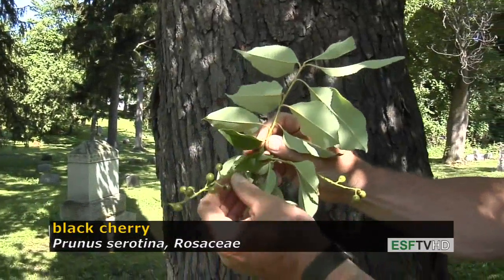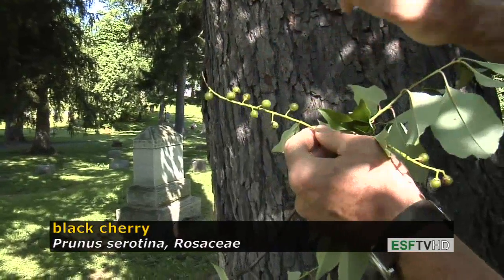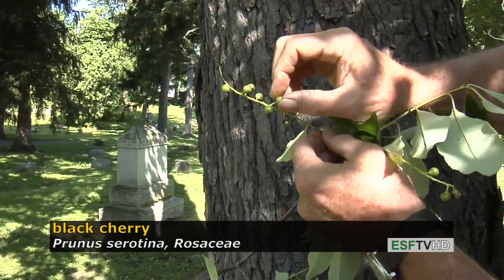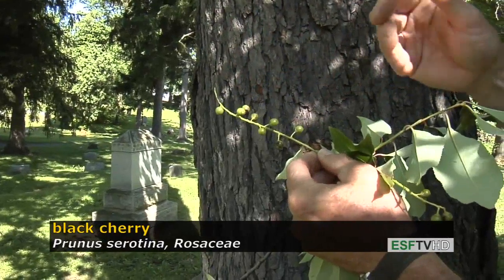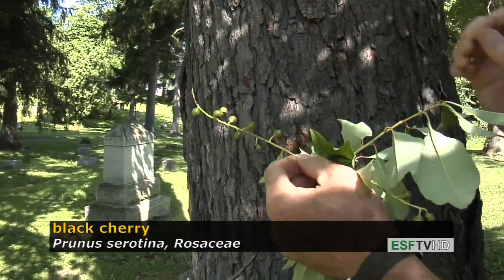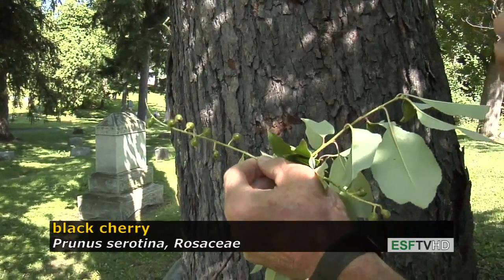The flowers in early spring are along a structure called a raceme, and they're beautiful white flower clusters. When the flowers are pollinated they produce a series of drupes — the cherry that we're used to eating from the grocery store — but this is much smaller with a delicious taste, which makes it excellent for wines and jams and jellies.